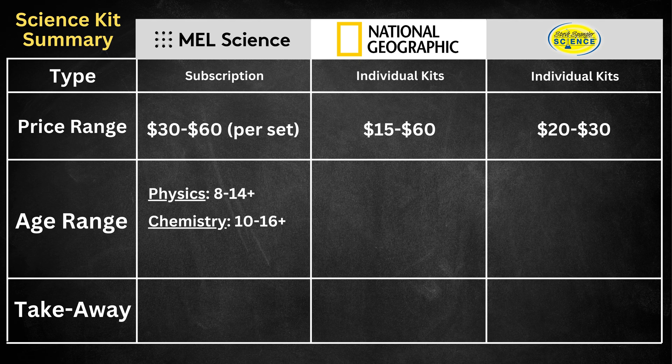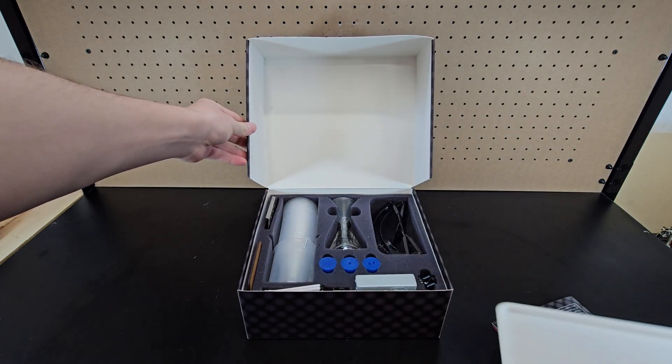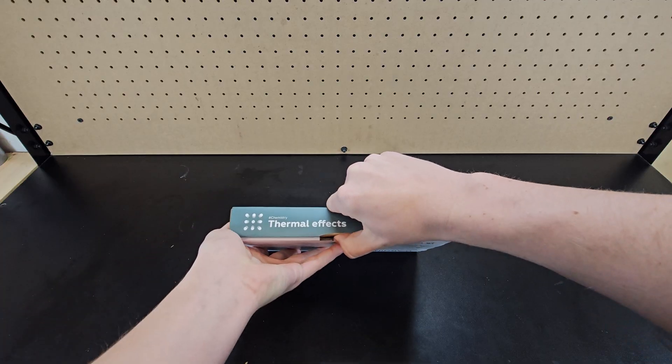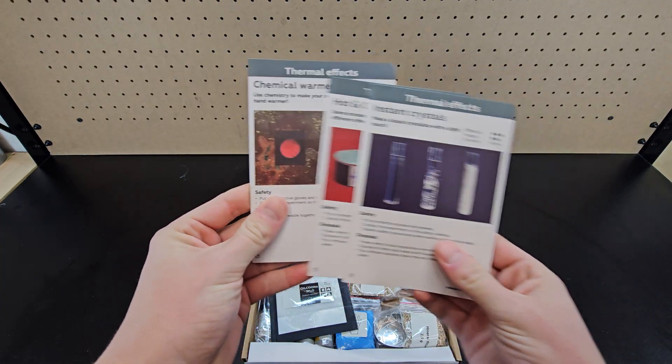In addition to chemistry, they also have physics for ages 8-14+, and medicine for anyone older than 14. A slight downside in my opinion is that it's a subscription, but it does make more sense in this context since you need a lab kit to complete the experiments. I liked how you could choose to mix and match physics, chemistry, and STEM to provide a variety. To give you an idea of the types of experiments, at least in the chemistry kits, I wanted to show you a few.